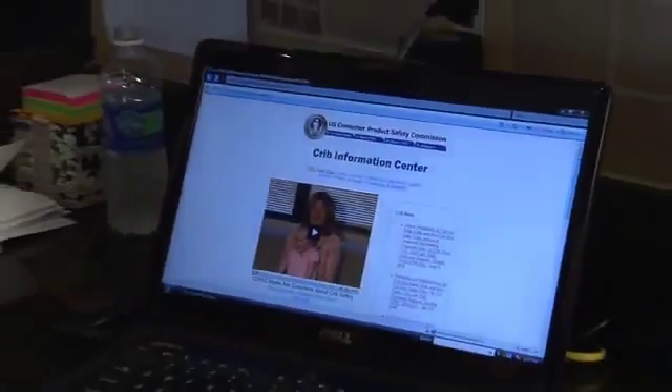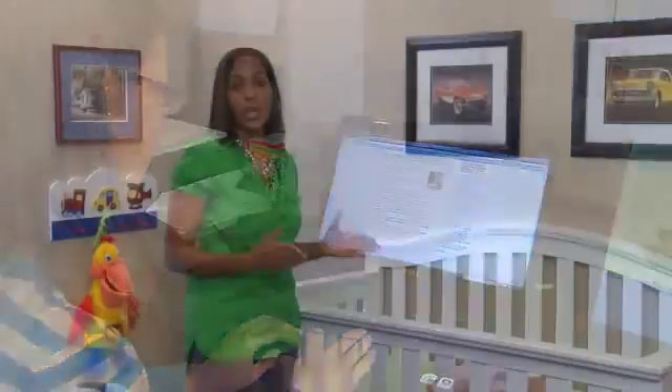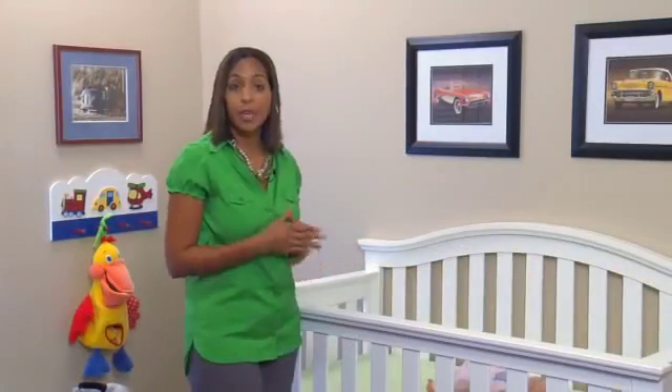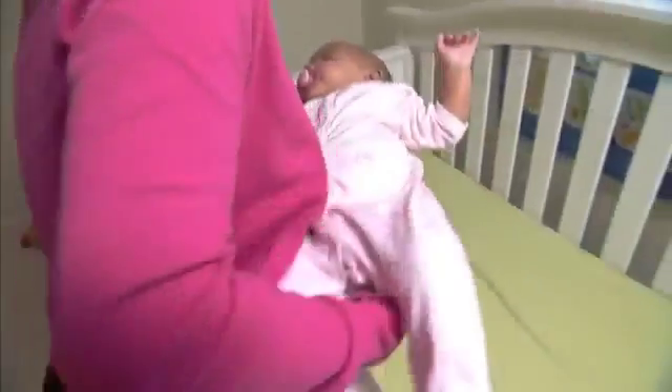Visit cpsc.gov or call the CPSC hotline to check if the crib model has been recalled. When selecting a crib, make sure it has not been recalled. When using the crib, regularly check to be sure all parts are secure. Don't put extra bedding or stuffed toys in the crib with an infant, and always put your baby on their back to sleep.